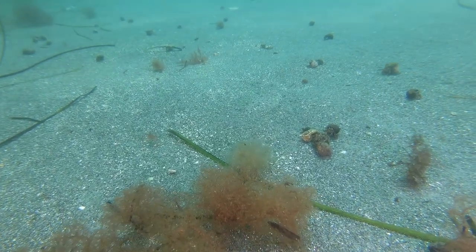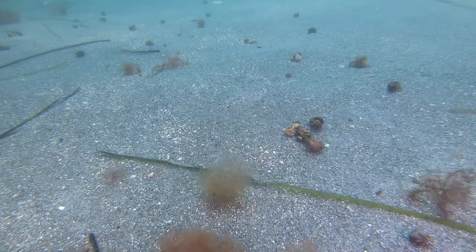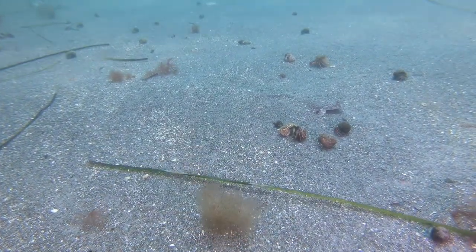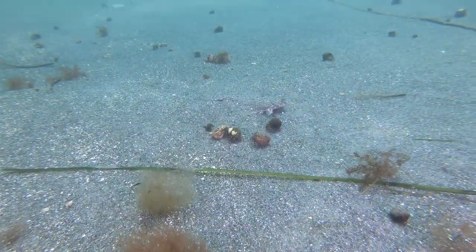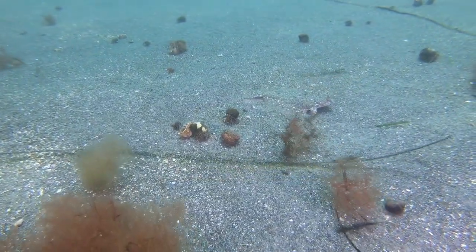We come across an area littered with hermit crabs, doing their hermit crab thing. See the flounder? You can only see it clearly when it moves — it has near-perfect camouflage. This is also a winter flounder, but it has adopted a different color pattern than we saw previously.